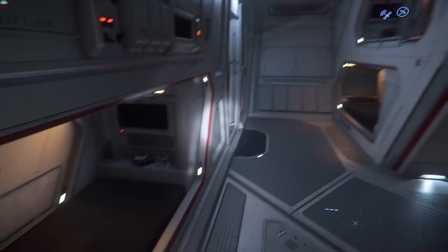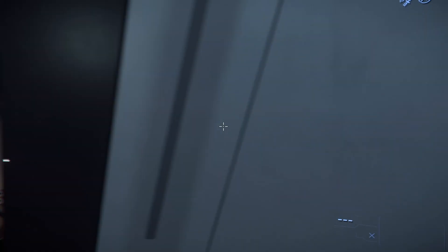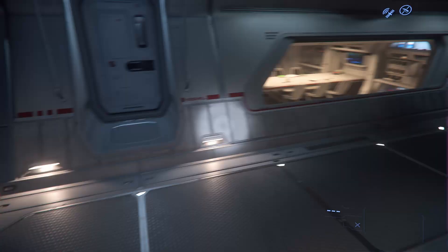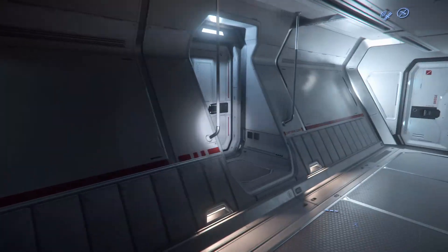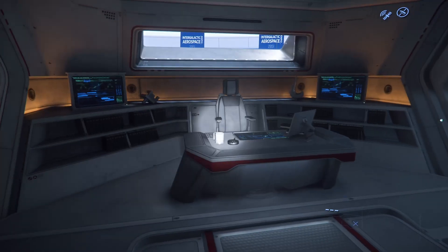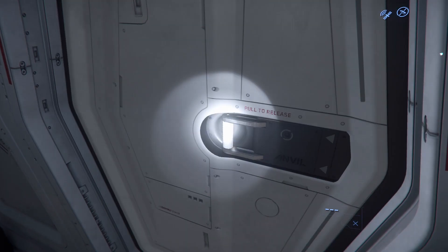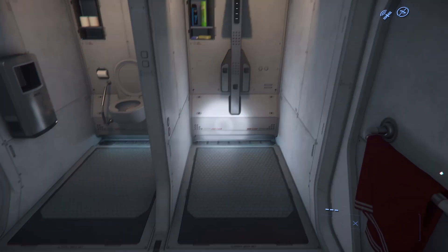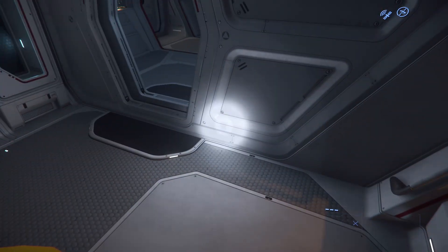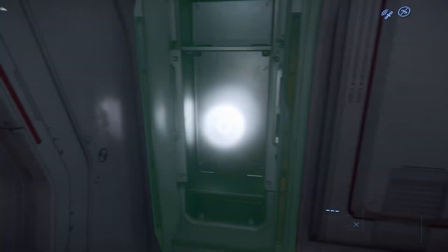Another bunk bed here. If we keep going forward, we have the captain's quarters. We have the captain's ready room, a personal room, and a bathroom with separate toilet and shower. The bed may not look much more comfortable than anybody else's, but we have lockers and personal items — books and so on.